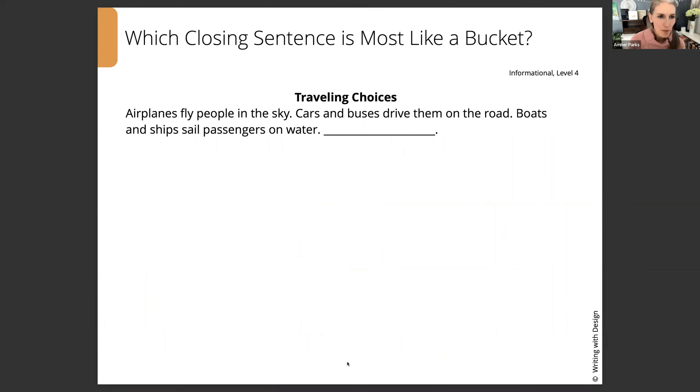Let's try one more. Traveling Choices. Airplanes fly people in the sky. Cars and buses drive them on the road. Boats and ships sail passengers on water. So what's our wrap-up? What's our takeaway? What's the bucket for this?